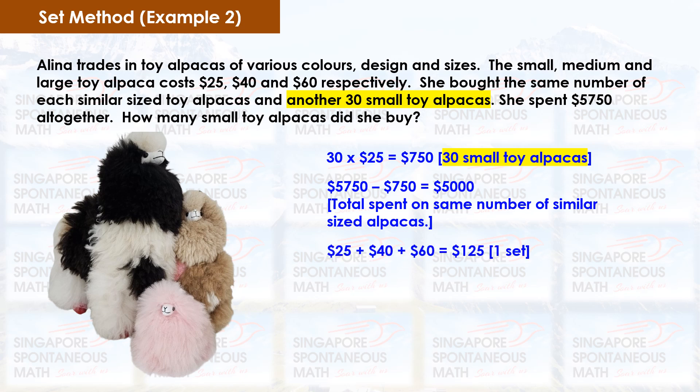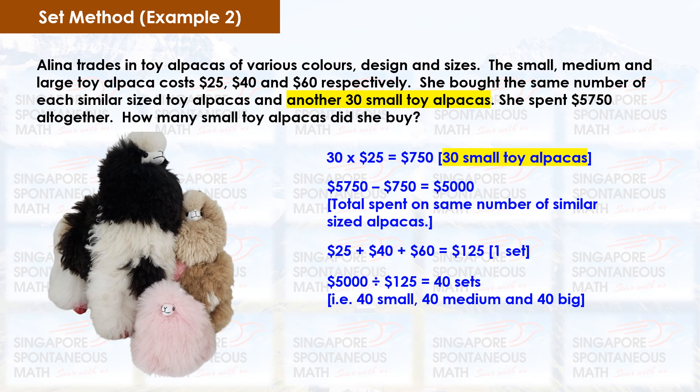$5,750 minus $750 equals $5,000. $25 plus $40 plus $60 equals $125. The cost of one set is $125. To find out the number of sets of toy alpacas purchased, we divide $5,000 by $125. That gives us 40 sets. 40 small alpacas from the set plus 30 additional small alpacas equals 70 small alpacas altogether. Alina bought 70 small toy alpacas.